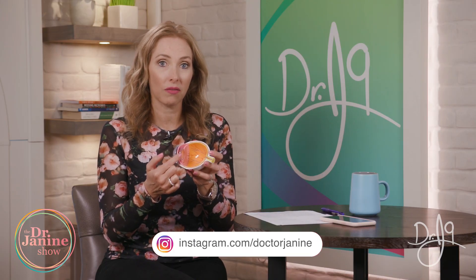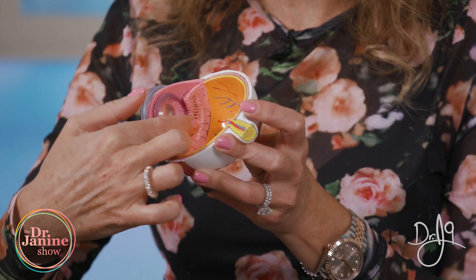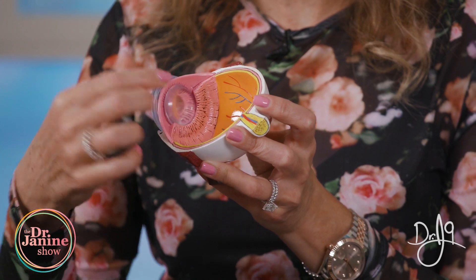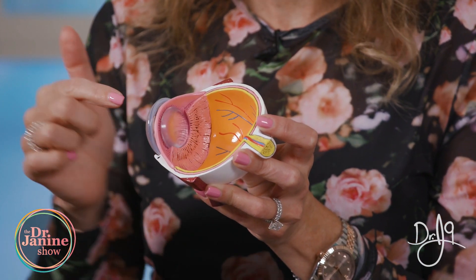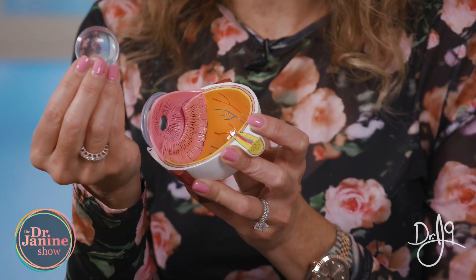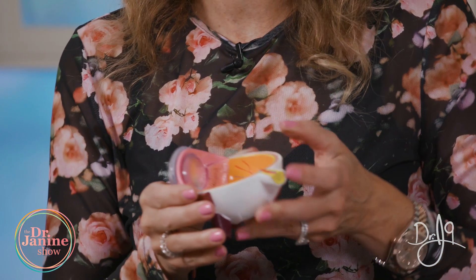Our eyes are also affected. When we talk specifically about the lens of the eye, it can be very sensitive to EMF radiation. Cataracts can form in the epithelial layer of the lens — the lens concentrates light and allows the brain to receive that message via the optic nerve. Researchers have found that EMF radiation causes clouding of that epithelial layer of the lens, causing cataracts.